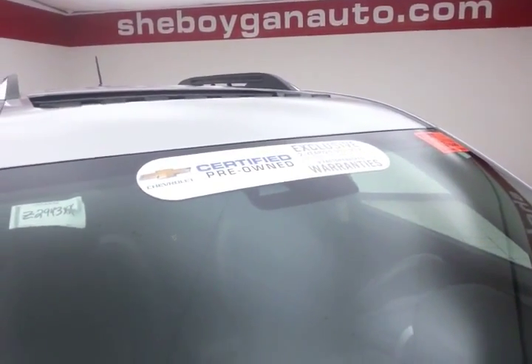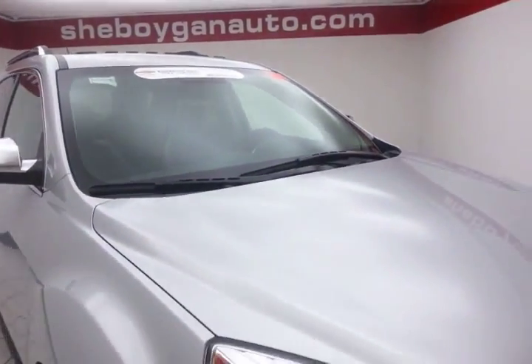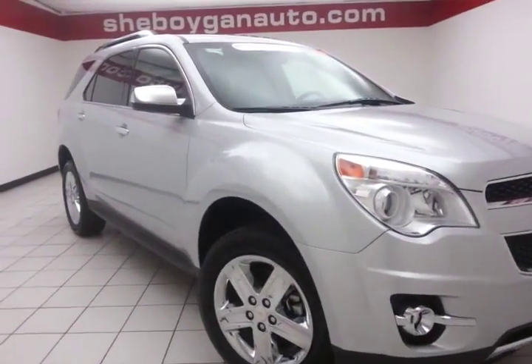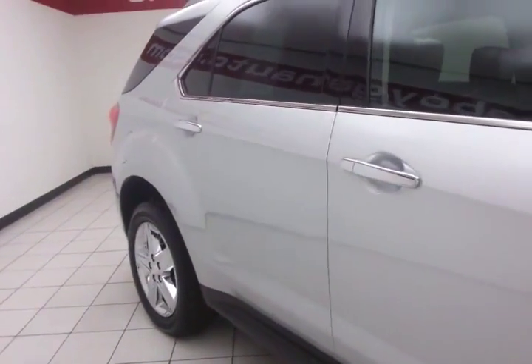To be GM certified, a vehicle goes through a very strict 172-point inspection, giving you the balance of a three-year 36,000 mile bumper-to-bumper, five-year 100,000 mile powertrain warranty, plus an additional 12-month 12,000 mile bumper-to-bumper warranty, and two years or 24,000 miles worth of scheduled maintenance.